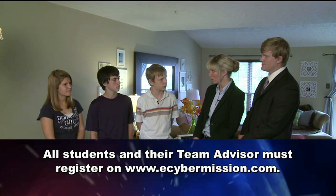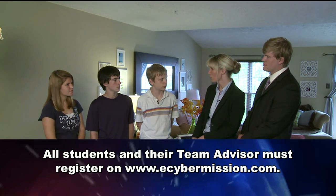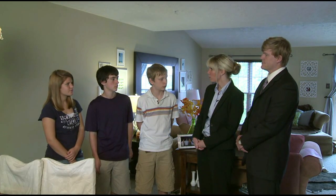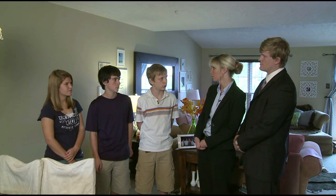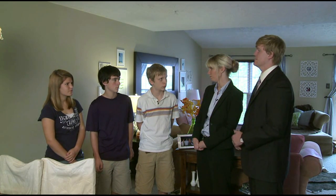Once you identify your team members, all your team members and your team advisor will need to go on the website and register. When you register, make sure your username is not any variation of your real name — and that's for your own safety. After one student registers, you'll be able to choose your team name, and then you can invite other students to join. Remember, your team isn't complete or valid until your team advisor registers and links themselves to your team — you all can't get started until this is complete.